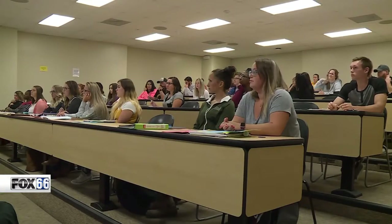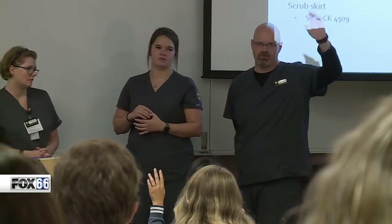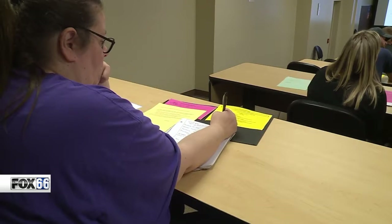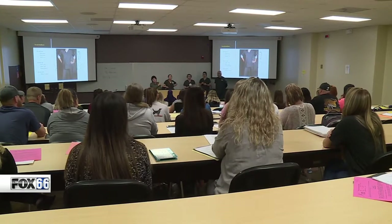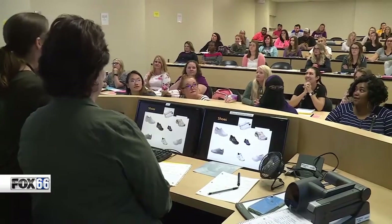These nursing students are ready to get the new semester started at Mott Community College in Flint. They're seated at desks, paying close attention to their instructors, taking copious notes. At first glance, their lecture hall appears to be typical — and it is, by 21st century standards.